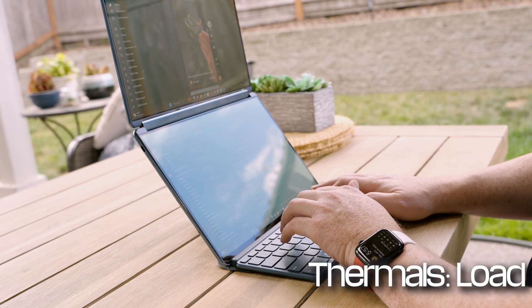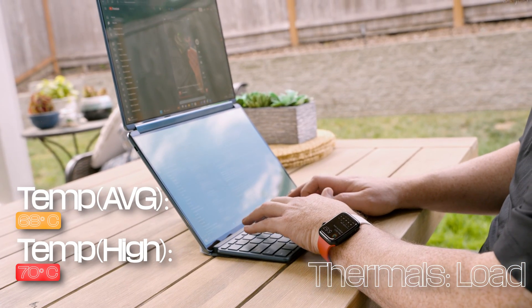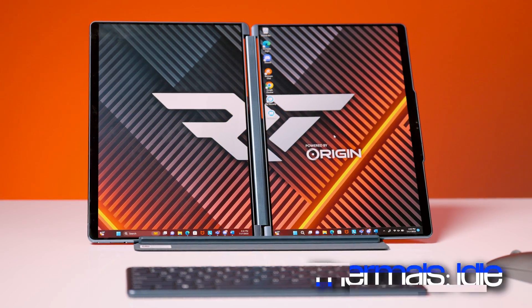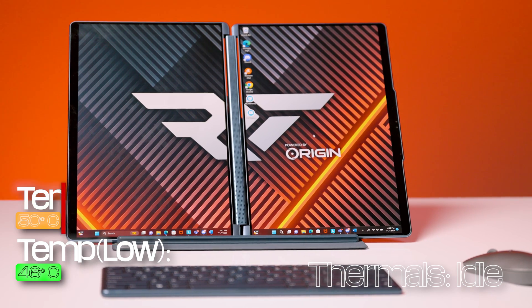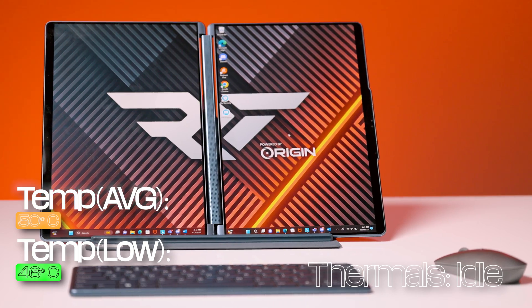When it comes to thermal performance, the Yoga Book stayed within a reasonable operating range whether sitting at idle or under heavy CPU load. At its highest, it only hit 70 degrees Celsius but averaged around 68. That's still toasty, but not the over 90 degrees we saw on the desktop side of things. While idling, temps dipped down to 46 at the lowest, with an average around 50 degrees Celsius — not too bad. It never got too hot to handle.